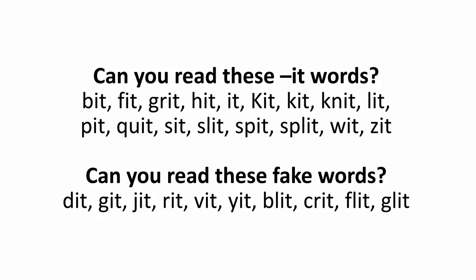Can you read these fake words? Dit, Git, Jit, Rit, Vit, Yit, Blit, Crit, Flit, Glit.